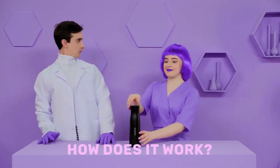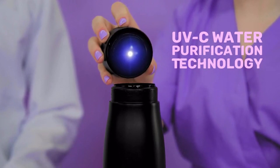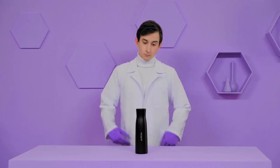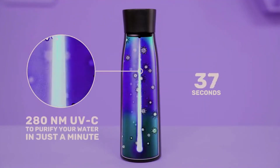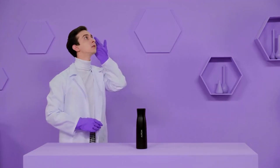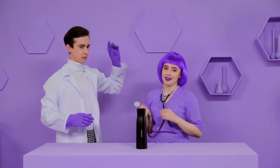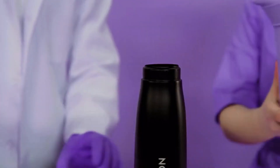So, how does it work? Orin uses UV-C technology to clean itself and purify your water. The 280 nanometer UV light is designed to naturally eliminate 99.9% of bacteria and contaminants in just 60 seconds. UV-C cleansing is so effective that the same technology is used by hospitals around the world for sterilization.